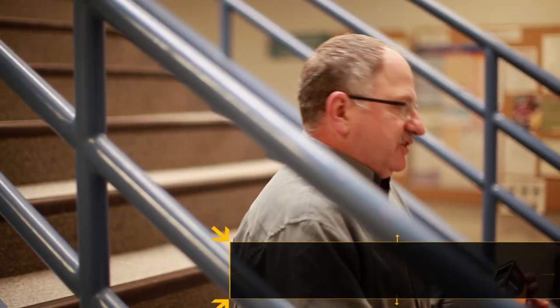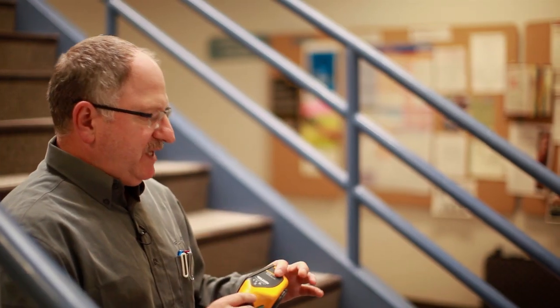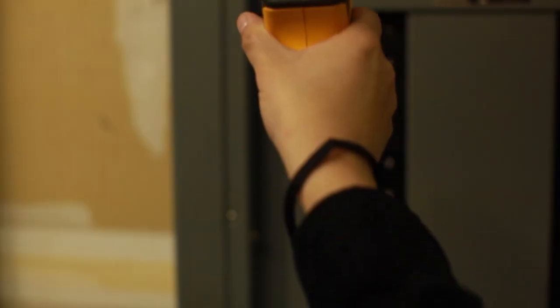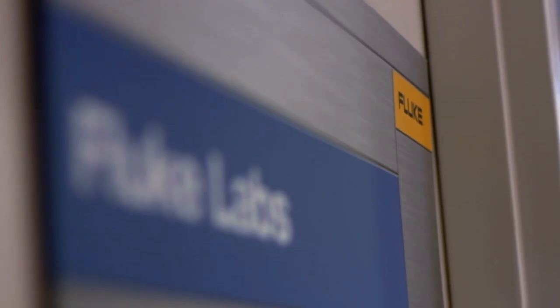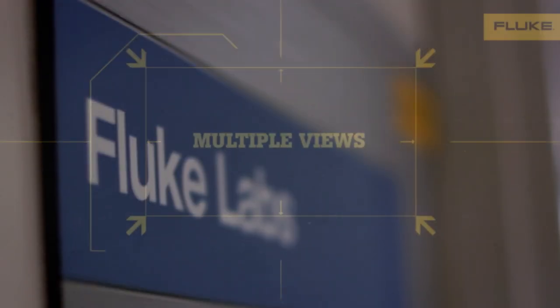The VTO2 fits customers' needs in a few different ways. It fits most fundamentally from a technology point of view — it sits in between thermal cameras and what we call IR spot guns or IR spot thermometers, in a new category that we're creating that we call visual IR thermometers.